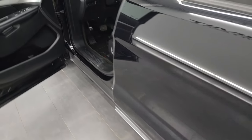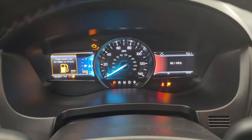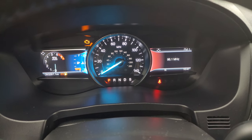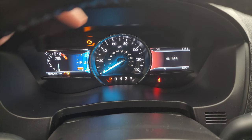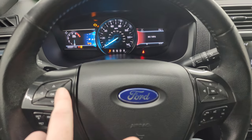We'll hop inside and check out the miles, the radio, and everything this Explorer has to offer on the interior. This one has 50,267 miles. You get the dual instrument cluster — both screens are controlled by their respective sides.